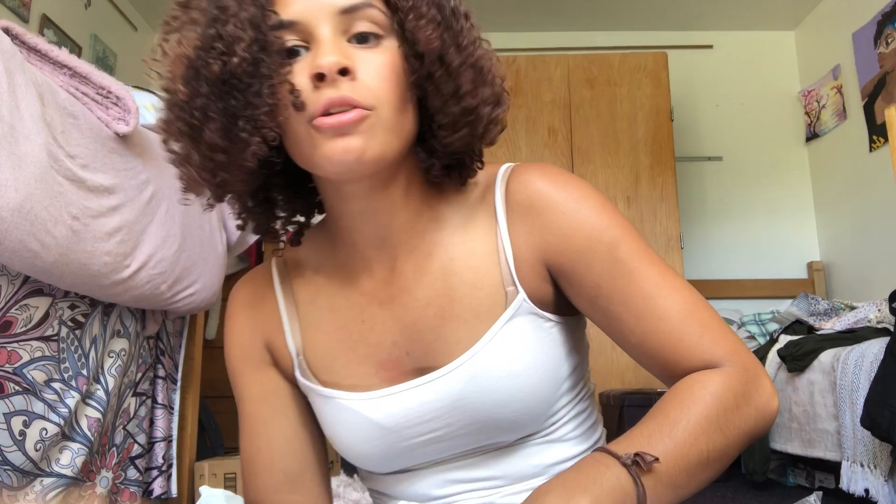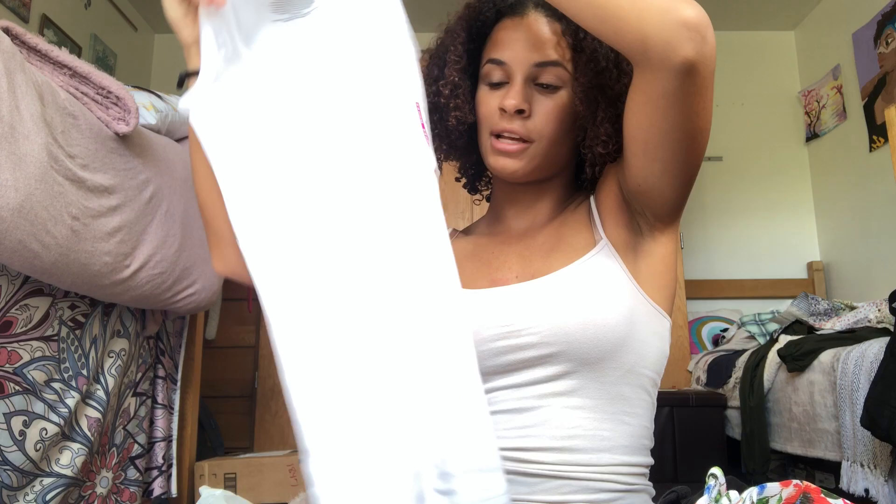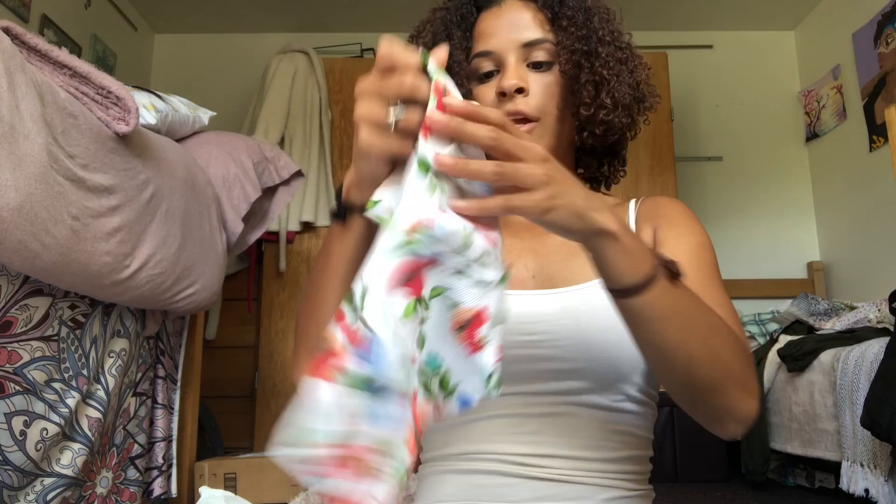Next are some tank tops — three for $3.94, which is pretty good. They're just normal tank tops to work out in. I got them in extra small since their shirts run big, and I got them in black and then this pretty floral hummingbird pattern. I love it — I have a thing for hummingbirds, or they have a thing for me. I might explain that later.